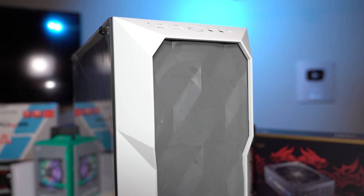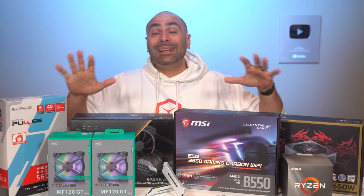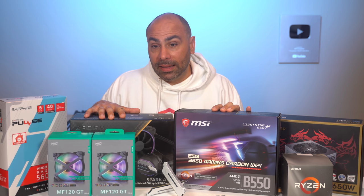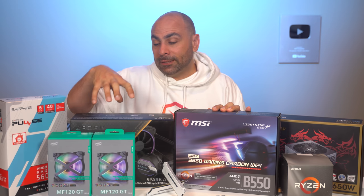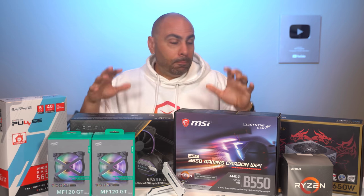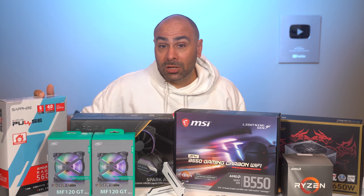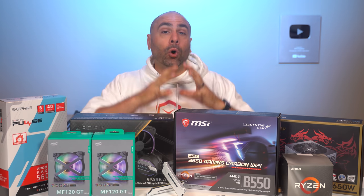So that is our parts list today — about a $1,000 PC if everything was normal. Unfortunately that's not the case, but I think you can achieve similar performance if you made a few cuts here and there, specifically the fans and maybe the AIO. But what we're basing our performance numbers on is a Ryzen 5 3600, a B550 motherboard, and a 5600 XT — that is really the core of this build, and we'll see how those perform together right now.